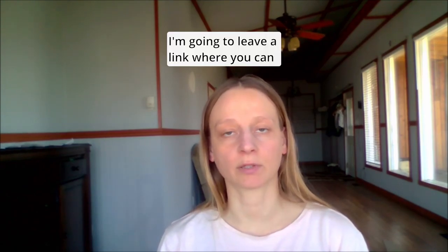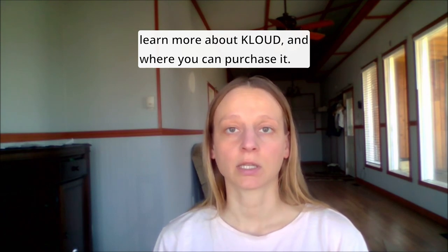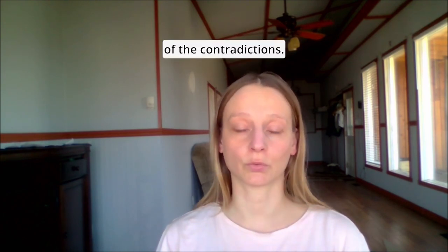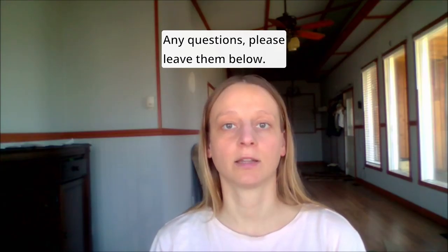Also consult your doctor if you are pregnant. I'm going to leave a link where you can learn more about Cloud and where you can purchase it — the Cloud manual will come with your purchase, but I'll also include a screenshot of the contraindications. If you have any questions, please leave them below.